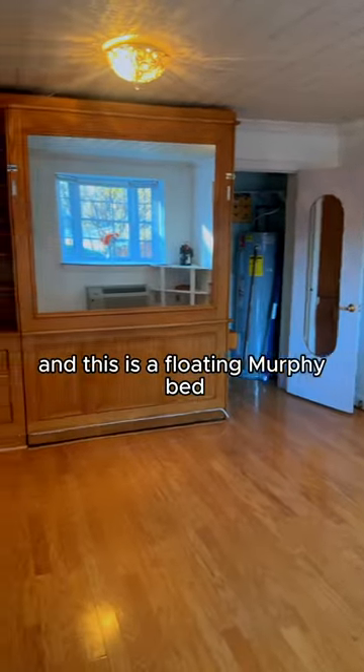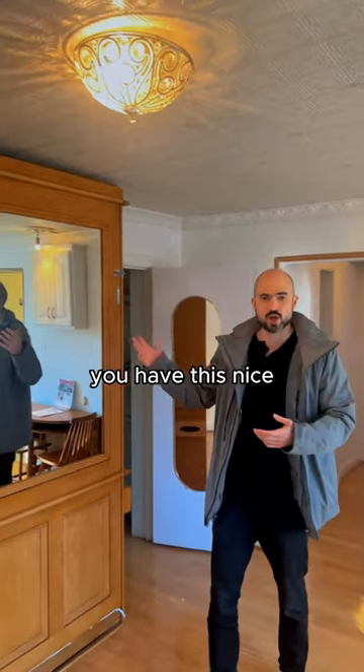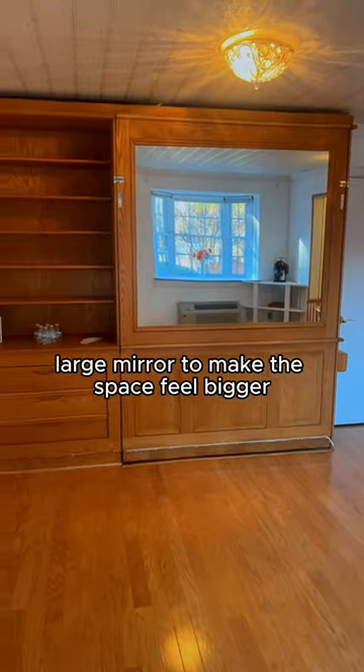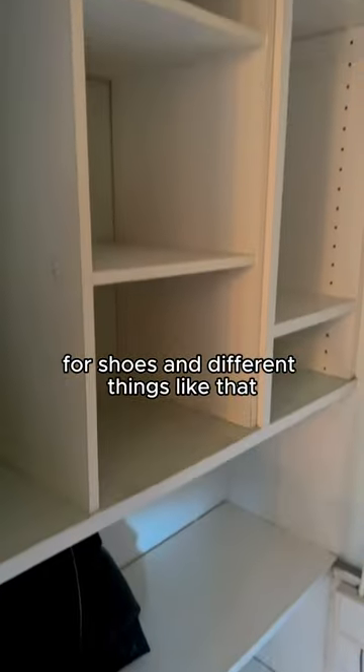Over here we have the bedroom, and this is a floating Murphy bed. When it's not set up as a bed, you have this nice large mirror to make the space feel bigger. Behind the bed you actually have a small closet with a few shelves for shoes and different things like that.